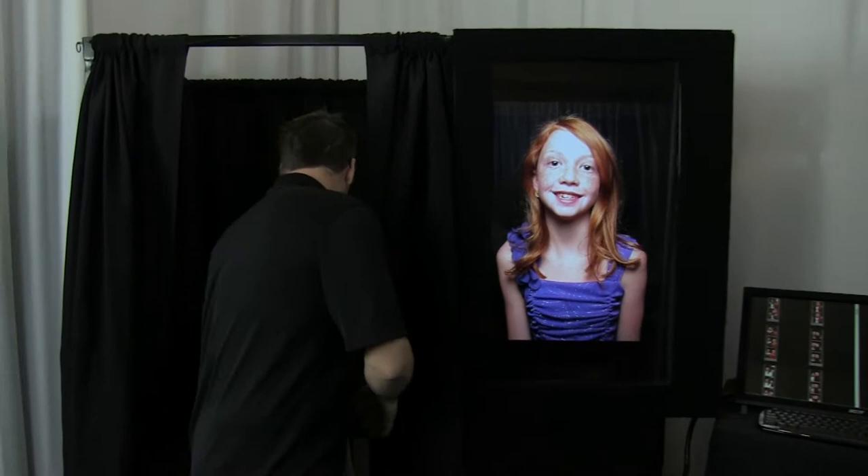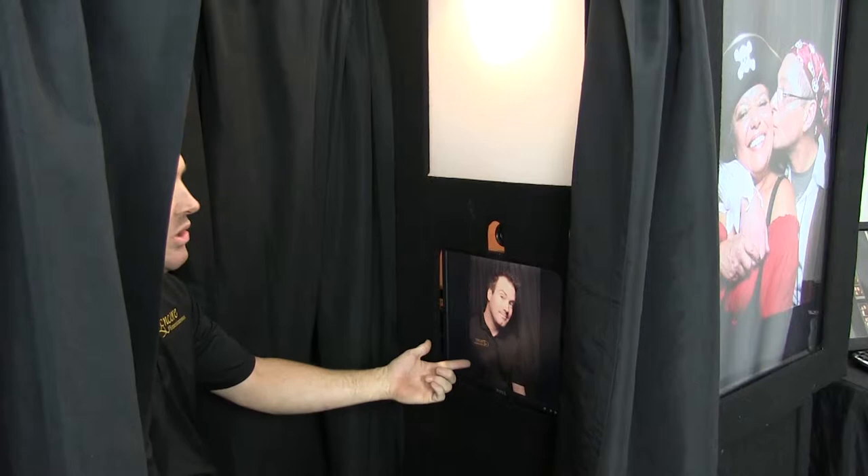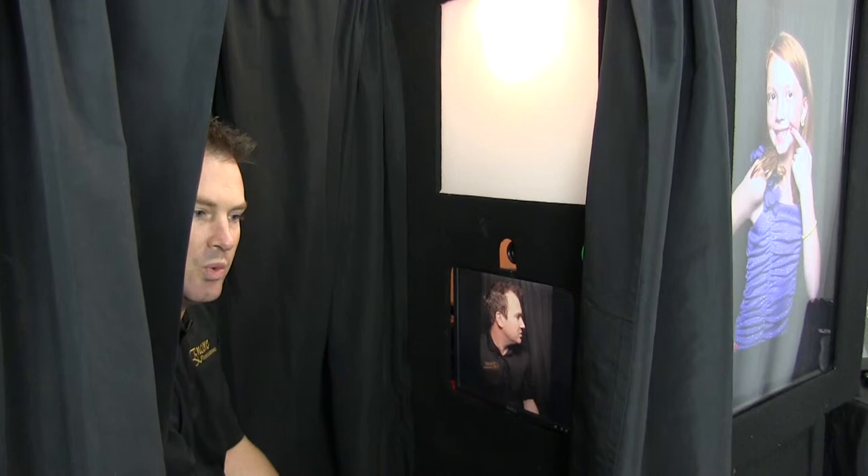Let's take a look inside the booth. Inside the booth you're going to notice a large screen. It's going to give you a live preview of what the camera sees, and to start it you just hit the start button. It's going to count down from six seconds, take your photo, show you your photo, and then move on to the next sequence. Right now it's set up for photo strips, so it's taking a series of three shots and then printing two photo strips.